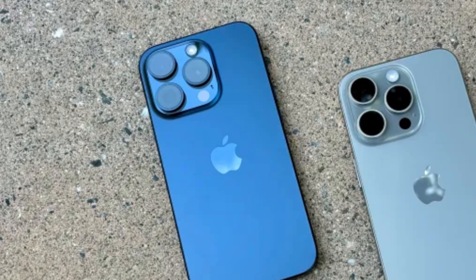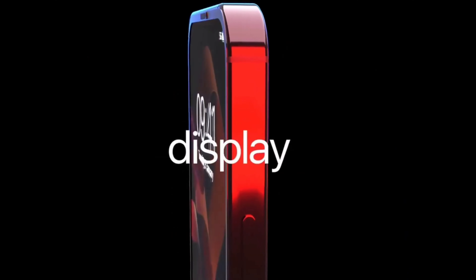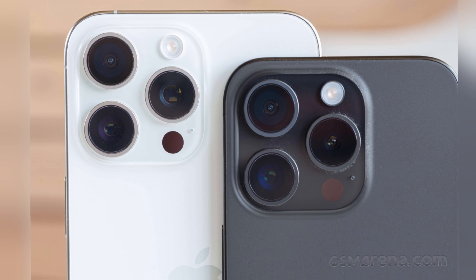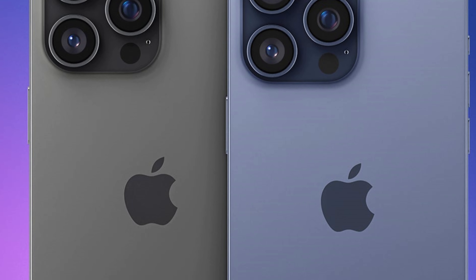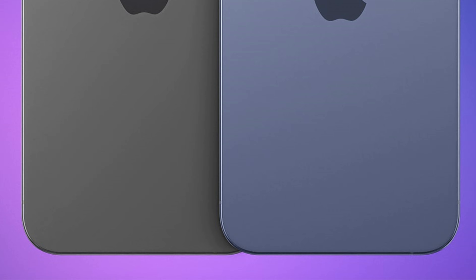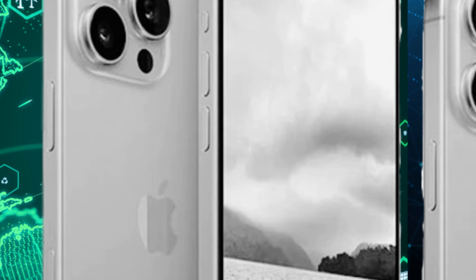Rumors suggest that the iPhone 16 and iPhone 16 Plus will debut with an expanded color palette, offering consumers a diverse range of options to suit their preferences. The speculated color lineup includes black, white, green, yellow, pink, blue, and purple. While this selection appears extensive, it may be subject to adjustment, with Apple potentially limiting the initial release to a more conservative number of hues, followed by the introduction of additional colors at a later date.